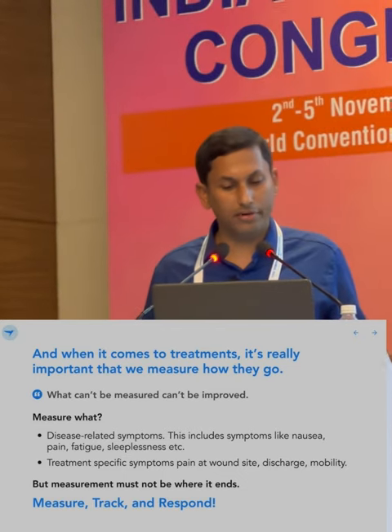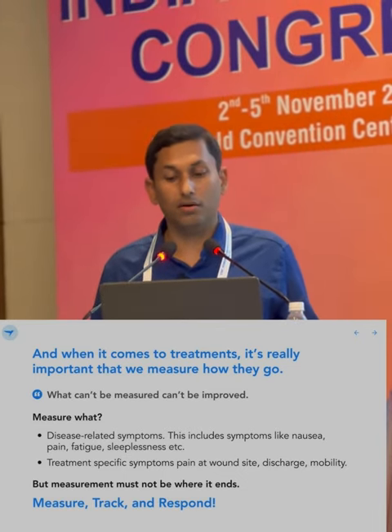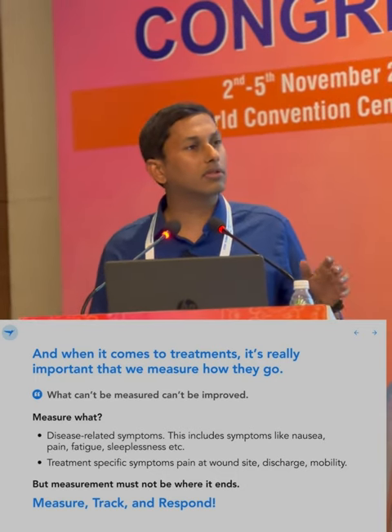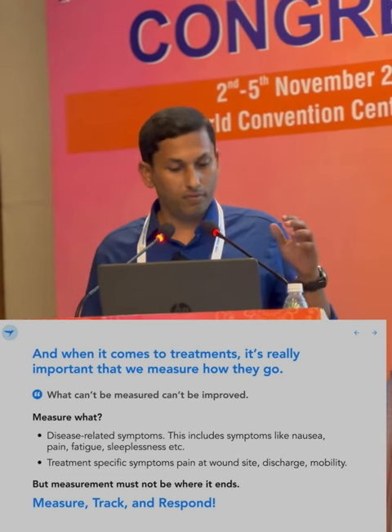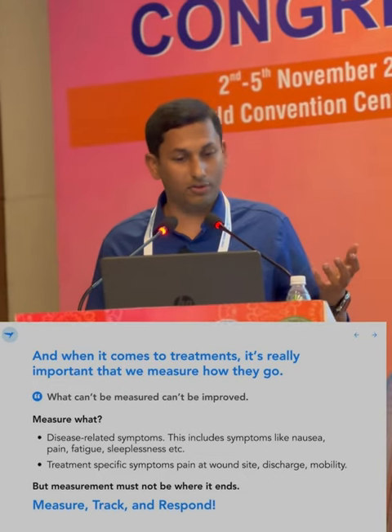When it comes to treatments, it's really important that we measure how they go, because as the famous saying goes, what can't be measured can't be improved. But measure what? We can measure disease-related symptoms like nausea, pain, and fatigue. We can measure treatment-specific symptoms: pain, wound-site infections, discharge mobility. But just measuring is not enough — we have to track, measure, track, and respond to that.